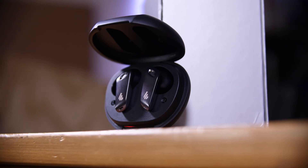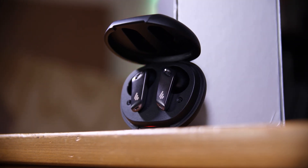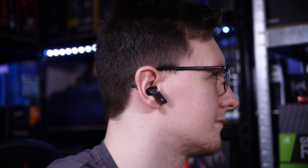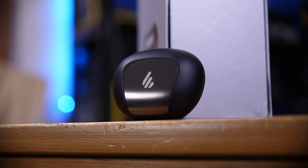But before we tackle that absolute minefield, I need to tell you about this video sponsor, Edifier. These are their Neobuds Pro and they're their first high-res certified true wireless earbuds. They offer high quality sound with punchy bass and touching treble, all in a slim compact and portable form factor. They even offer active noise cancellation if you want a more isolated listening experience, and Edifier are now selling them on Indiegogo for just $99. So check out the link in the description below and thank you to Edifier for supporting the channel.